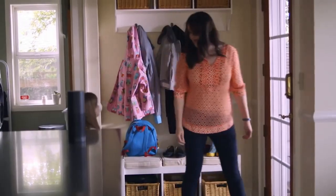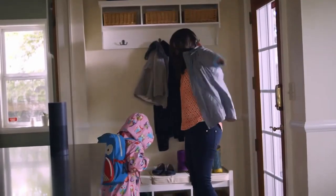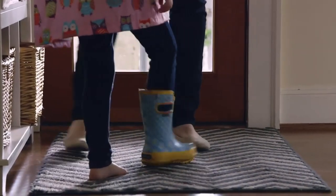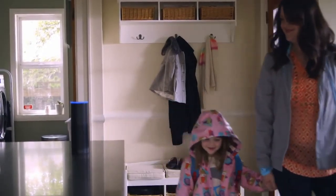And becoming part of the family. Alexa, what's the chance of rain? There's an 80% chance of rain. The Echo is a tool that we use to keep our household functioning. Alexa, goodbye. Bye-bye. Goodbye. Bye.